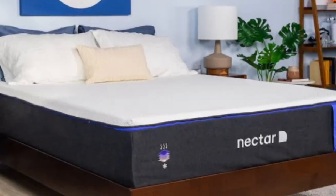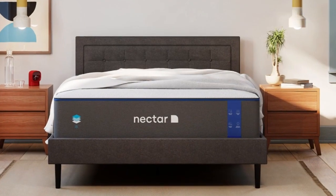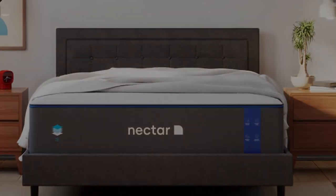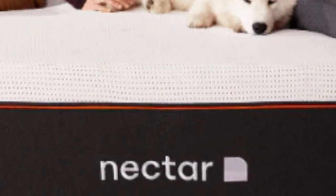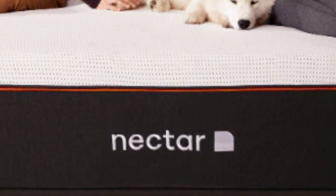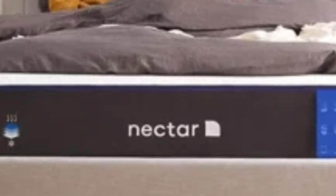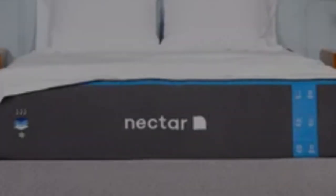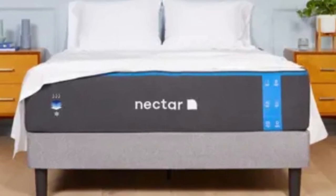The gel infused in the top layer works along with the breathable tensile cover to fight heat buildup. The bottom support polyfoam layer is considerably denser than what's found in many other foam beds, providing a dependable base for the mattress as a whole. The Nectar's feel is medium-firm, a 6, making it a good fit for an Airbnb or rental since it provides comfort and support to sleepers in many positions. The mattress comes with a 365-night sleep trial and a lifetime warranty against defects.